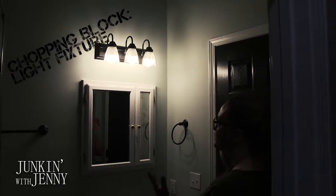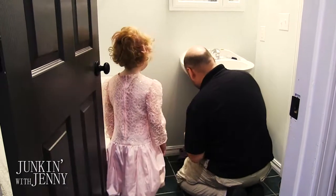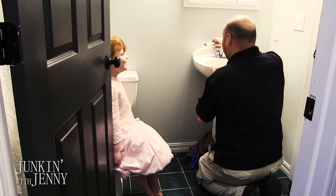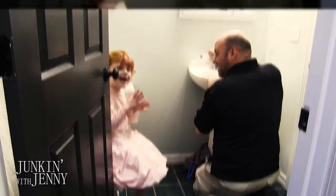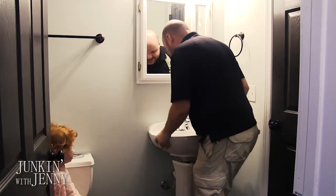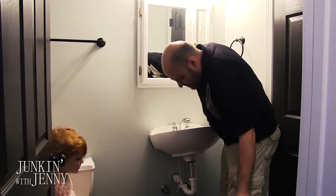"Daddy, what are you doing?" "I'm getting the sink out of your bathroom." "Why?" "Because we're gonna put that new vanity in." "I wonder what kind of wallpaper we're gonna find this time." You mean we rip it out? "Yeah, what kind of magical 1980s wallpaper are we gonna find?" You ready for the wallpaper? All right, let's see what we got. What do you think it's gonna be?